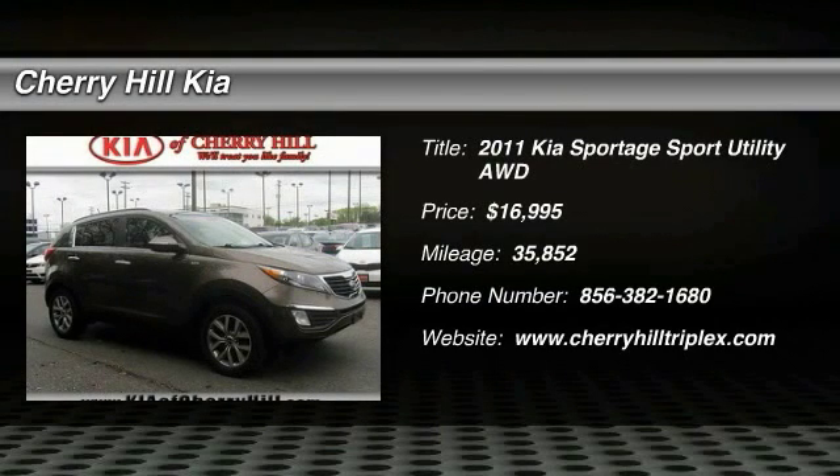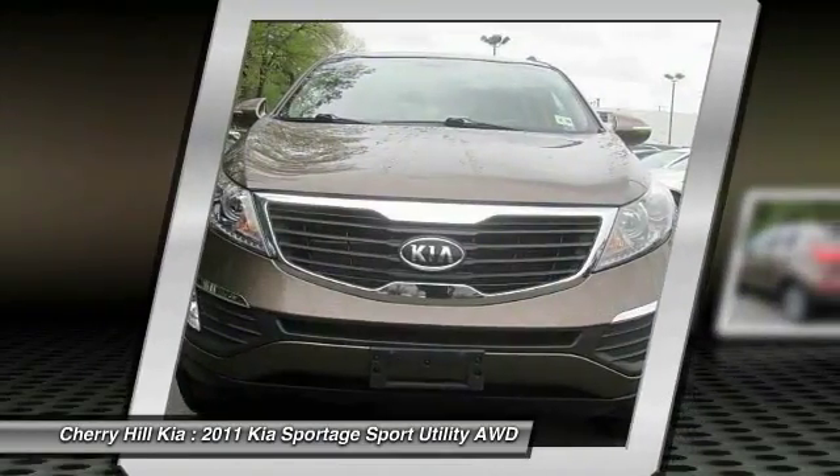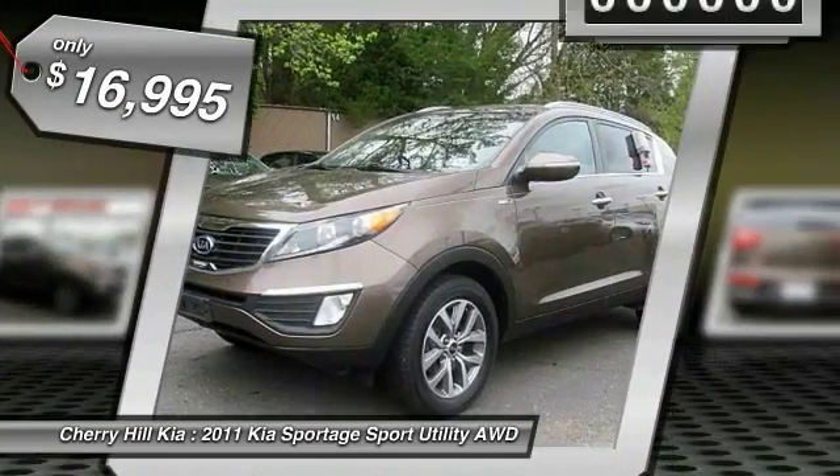The 2011 Sportage. With its sleek and stylish exterior and its roomy, feature-laden interior, the Sportage both looks good and performs well on the road, and is priced below $20,000.